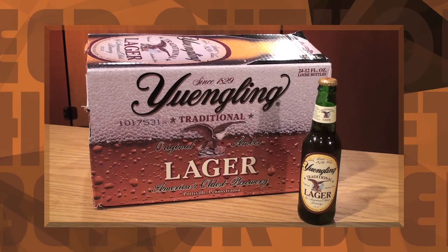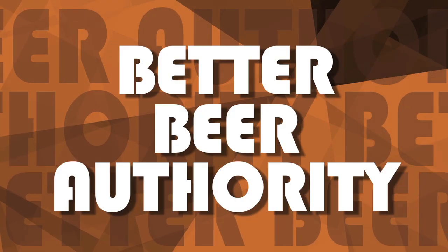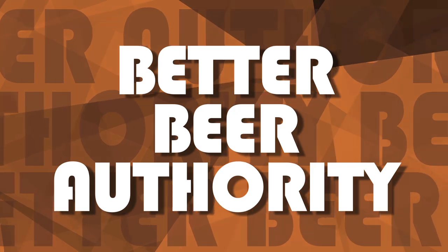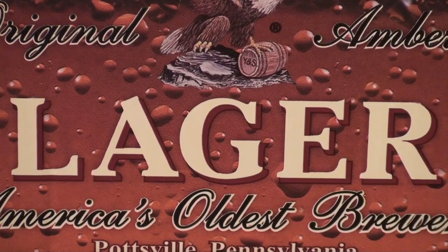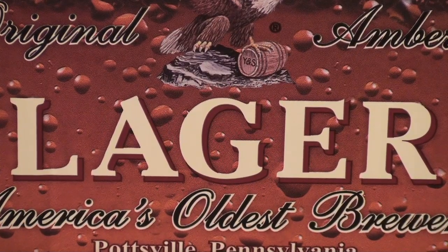On tap, Yuengling Traditional Lager. Hi, I'm James Knott and today we are drinking Yuengling Traditional Lager, sometimes shortened to just 'lager' if you live close to where it's made. This is the flagship beer from D.G. Yuengling & Son Incorporated, America's oldest brewery.